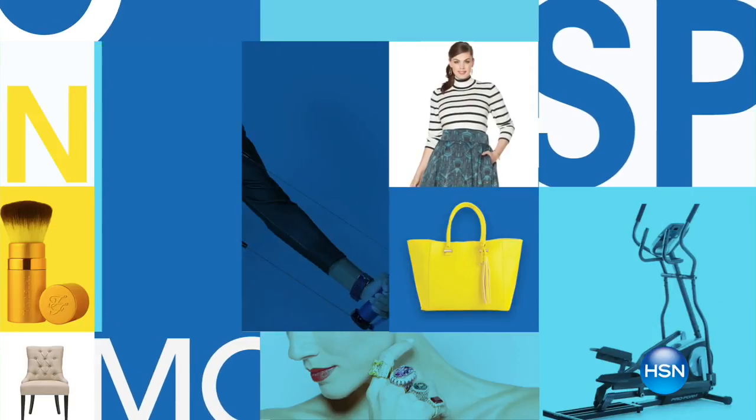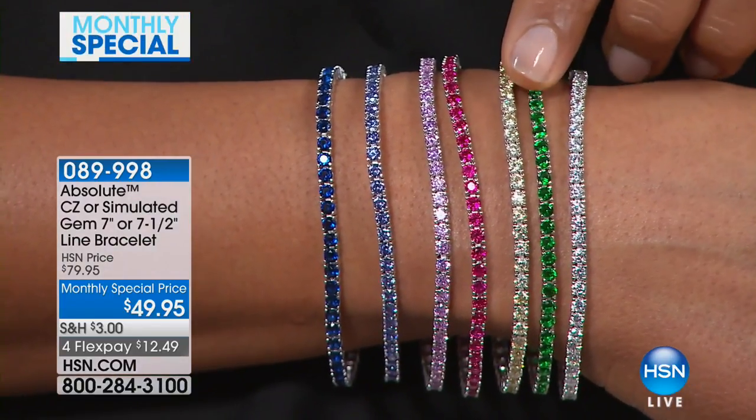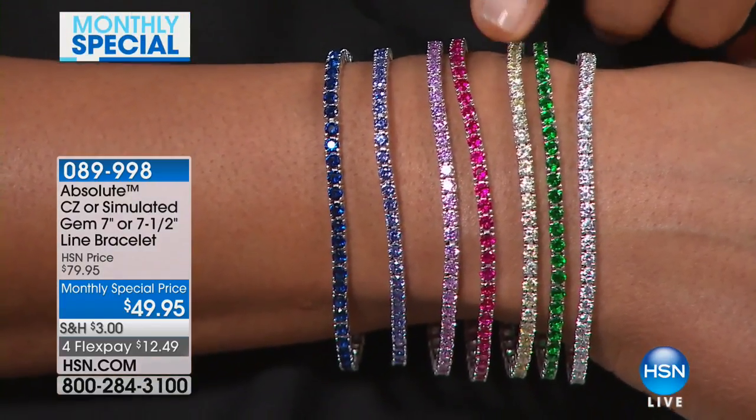Hello, everyone. I'm Valerie, and we are honoring our monthly special for February. What a better way to do it for the month of love than talk about jewelry. We have a beautiful jewelry piece from Absolute. We're super excited because we are a jewelry expert of all things beautiful and bling. Morgan Thompson is joining me today.